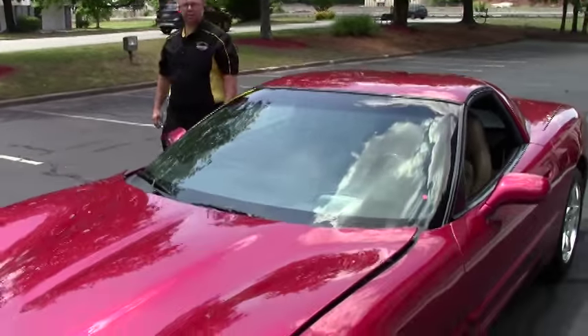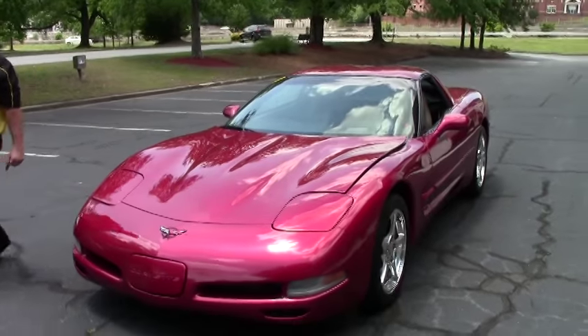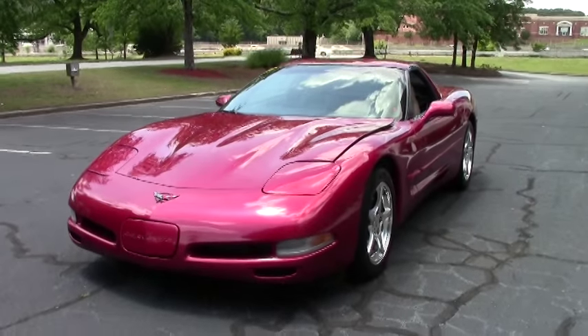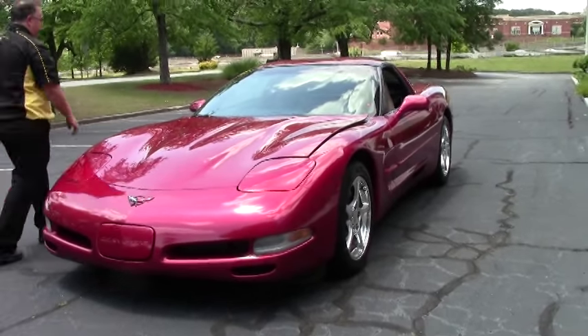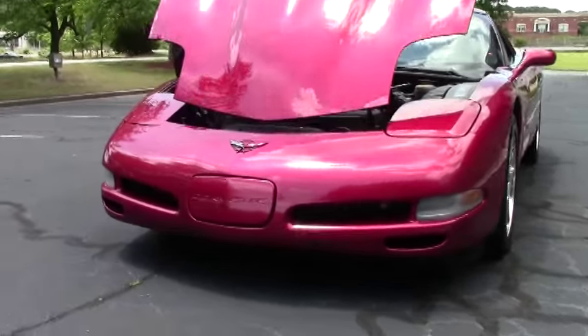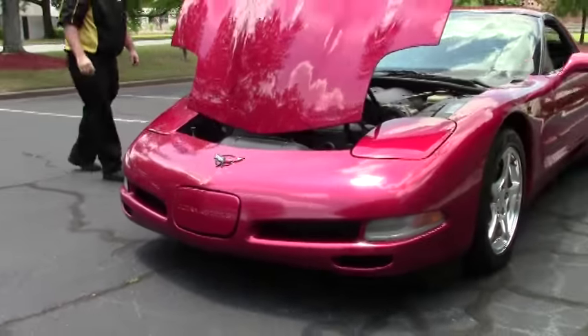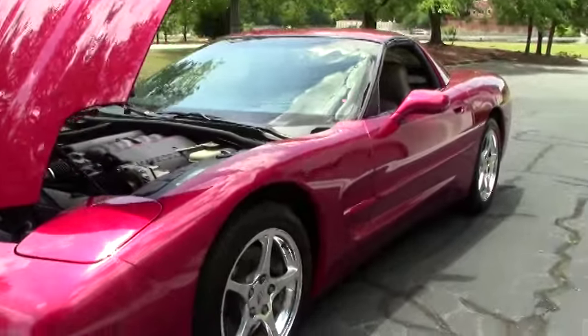Welcome to my event. Today we're taking a look at a 2001 magnetic red coupe. This car has 81,000 miles. It is a six-speed with the Z51 package, wearing Michelin Pilot Sport tires.